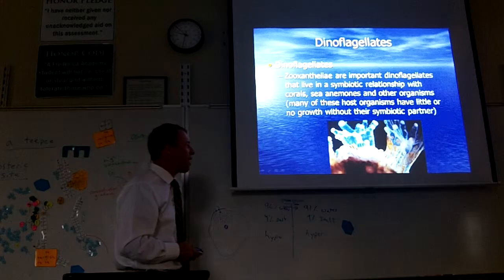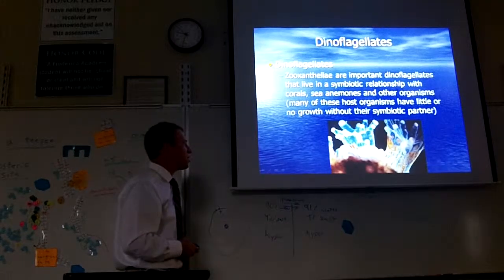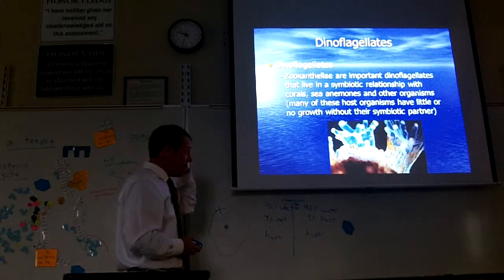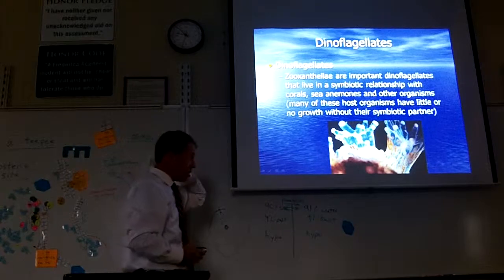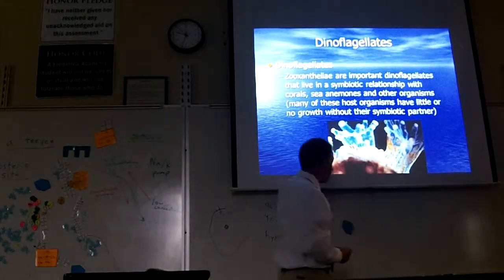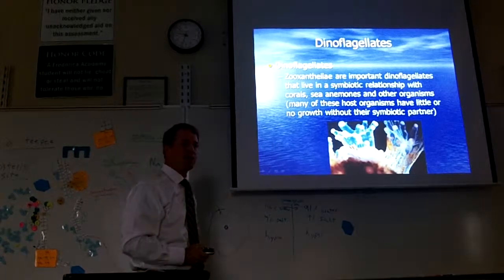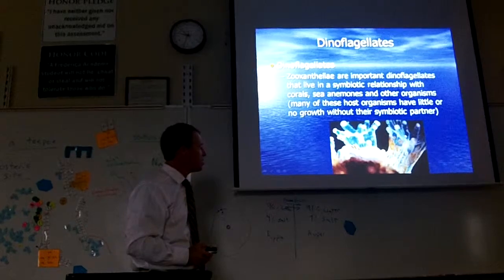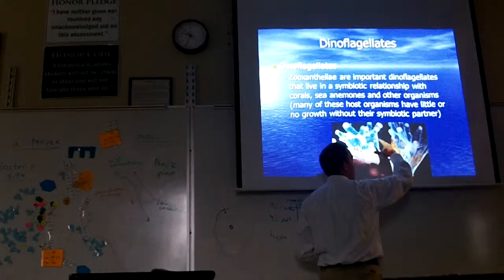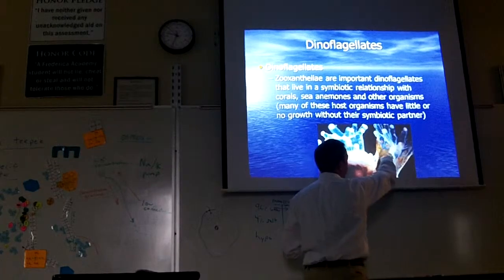The coral can't really survive without them, because these zooxanthellae do photosynthesis and make food during the daytime, and the coral absorb the food. At nighttime the coral go out and hunt. So the coral are getting food at night by hunting and getting food in the day by absorbing nutrients from their dinoflagellates. We call that mutualism. If you kill the zooxanthellae, the coral won't get enough food to survive — they really depend on one another.